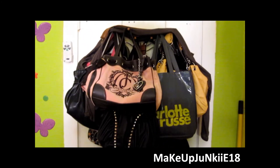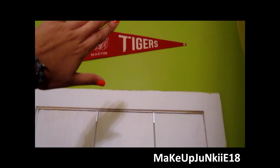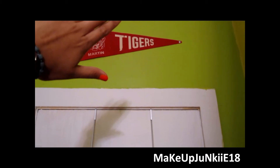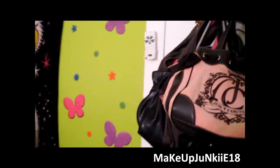Over here is where I have all of my purses. Up there is a little - I don't know what I would call that - but it's like a little flag of my high school. So yeah, I was the Tigers.